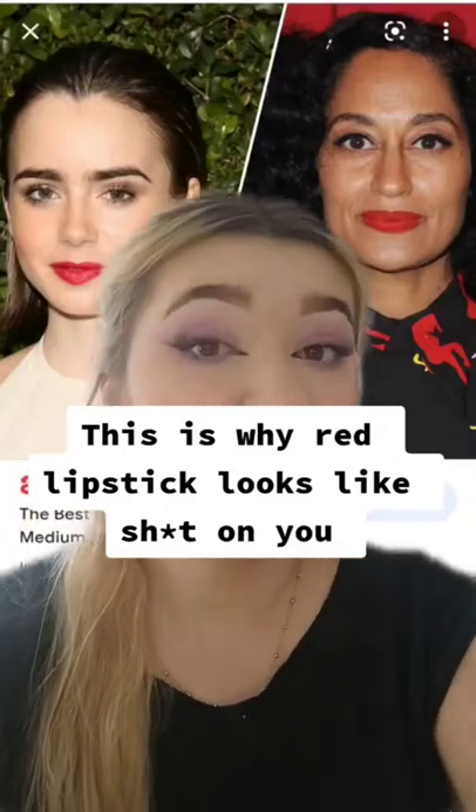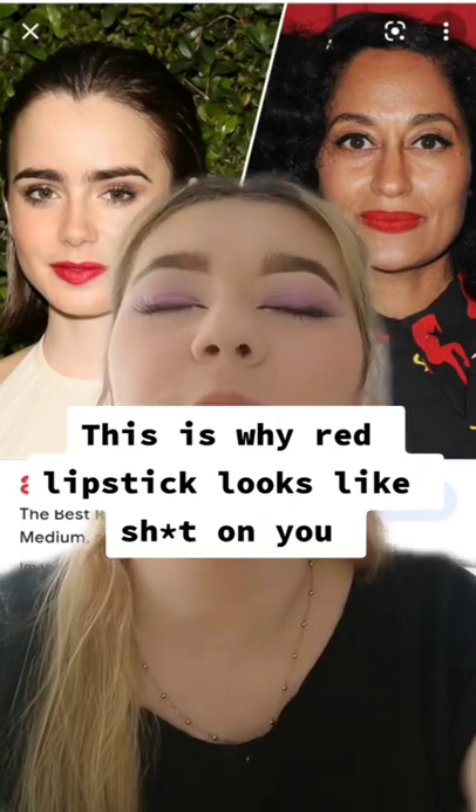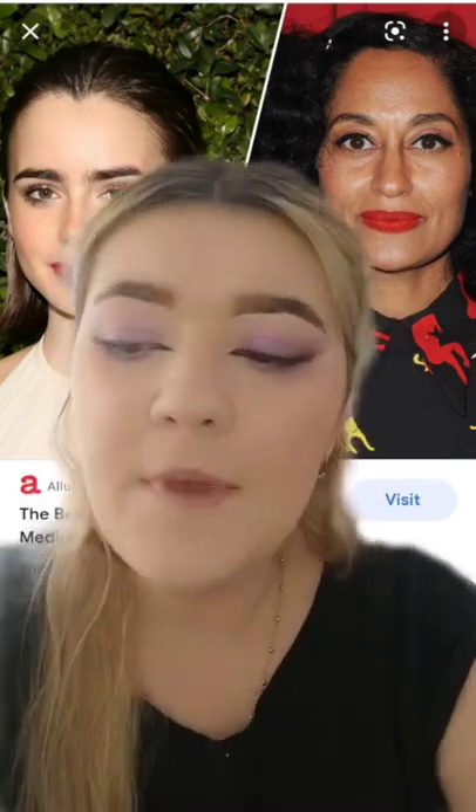This is why red lipstick looks like shit on you. As a professional makeup artist, I've heard so many times, 'It's just not for me. Red lipstick is just not for me.' Bullshit, mama. I'll tell you how to choose a perfect red lipstick.